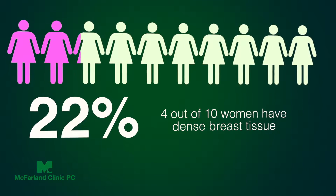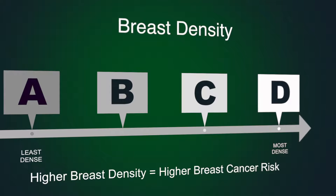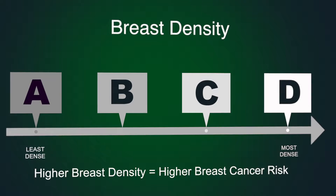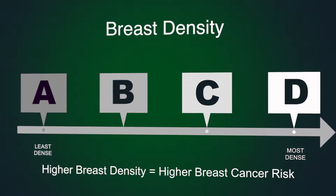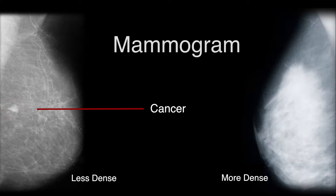Lynn is not alone. Four out of every ten women have dense breast tissue. Breast density is rated on a scale of A through D, with D being the most dense. The more dense your breasts are, the more likely you are to get breast cancer — and the harder it is to see the cancer.